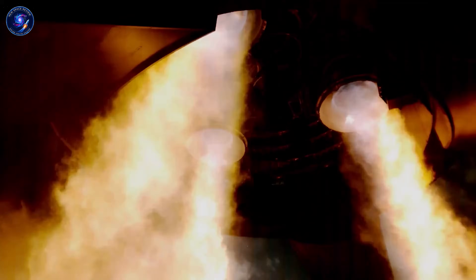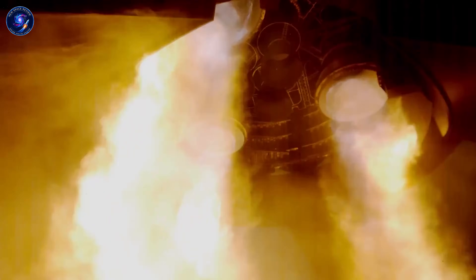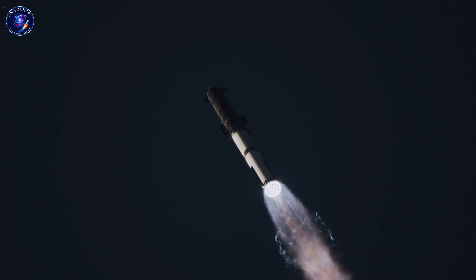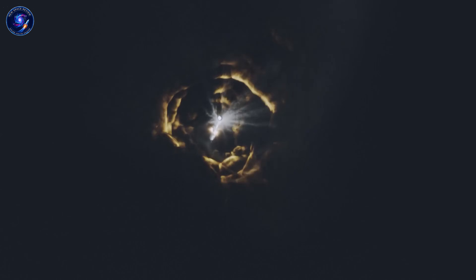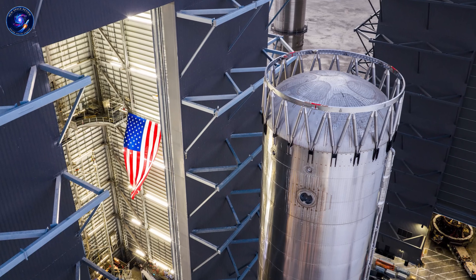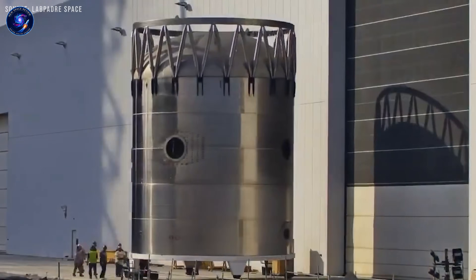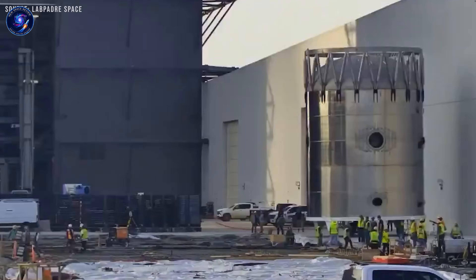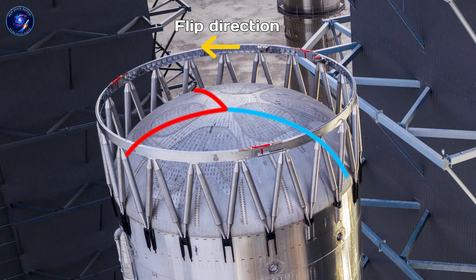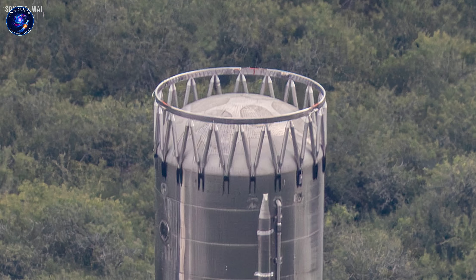Remember Block 2's hot staging ring — that metal donut sitting between ship and booster? One side was more covered than the other, so when Starship's engines lit during separation, the exhaust would blast asymmetrically and kick the booster into its flip. Crude, but effective. Except Booster 17 came back with that ring absolutely destroyed — charred, warped, barely recognizable. The refurbishment time would have been significant, so Block 3 removes it entirely. SpaceX's official term is 'integrated hot staging' — corporate speak for we're doing this completely differently now.